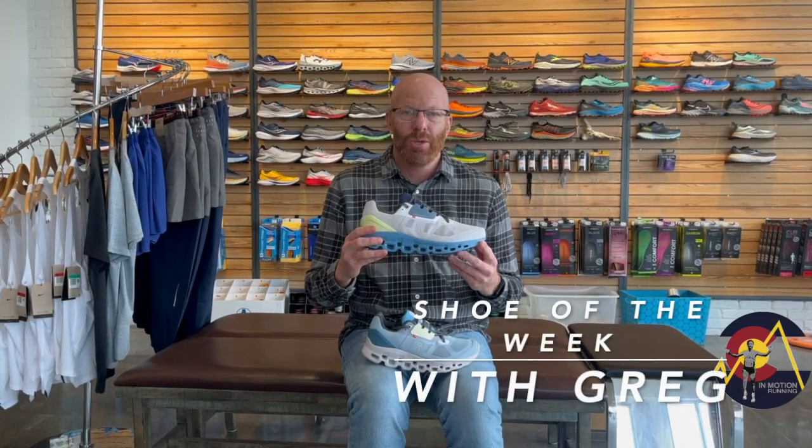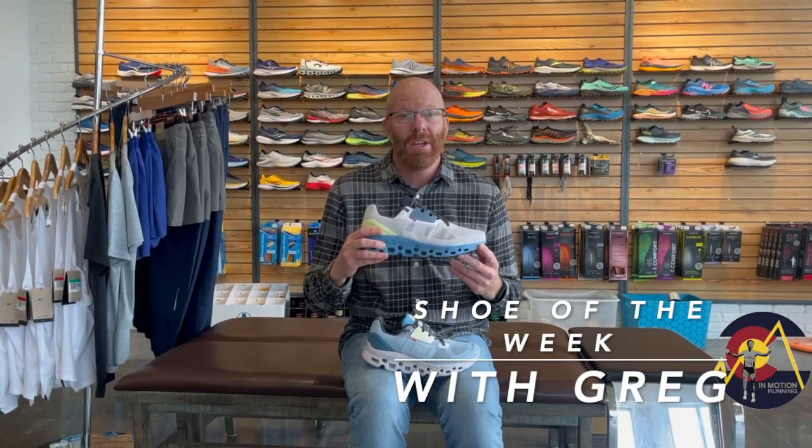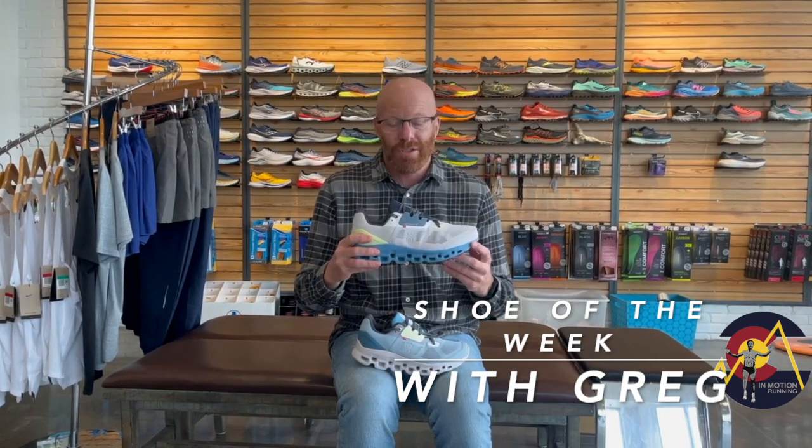Hey everyone, Greg Wyke here once again with this week's shoe of the week. We do have this week the On Cloud Stratus. Really great features on this shoe.